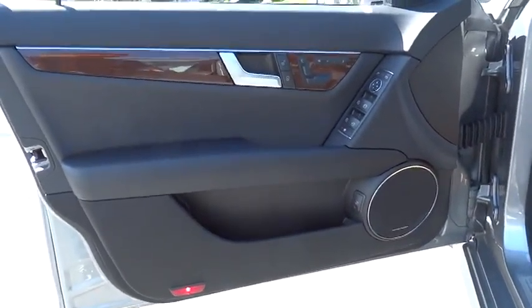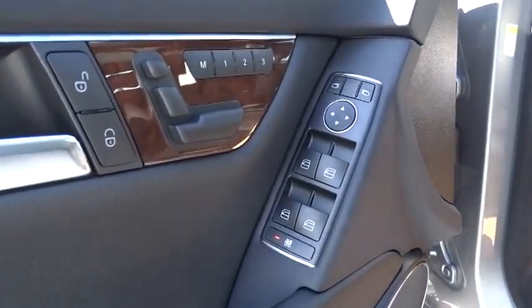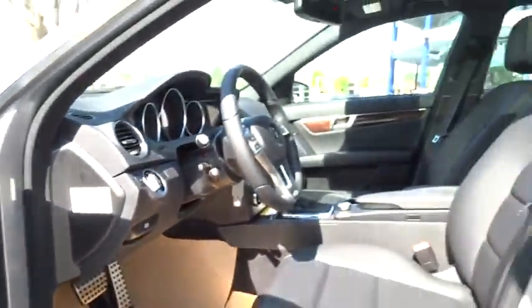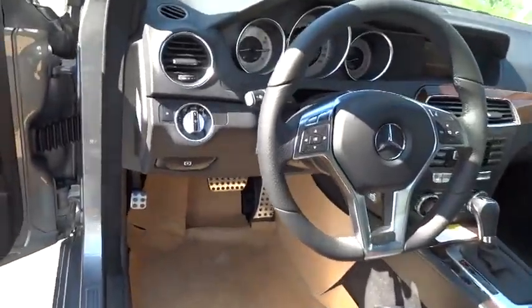PPO, cruise control, aluminum wheels, keyless entry, floor mats, universal garage door opener, climate control, rear defrost, AM FM stereo radio, CD player, and bucket seats.